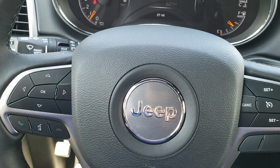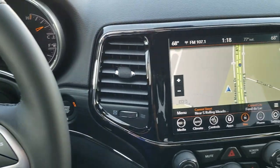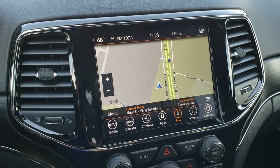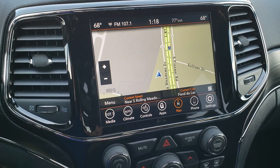Dodge, Jeep, Ram — they all make their steering wheels almost identical so that all the controls are in the same spot. So whether you're driving a Ram, a Jeep, a Dodge Grand Caravan, or a Dodge Durango, all the controls are the same so you can just switch from vehicle to vehicle.